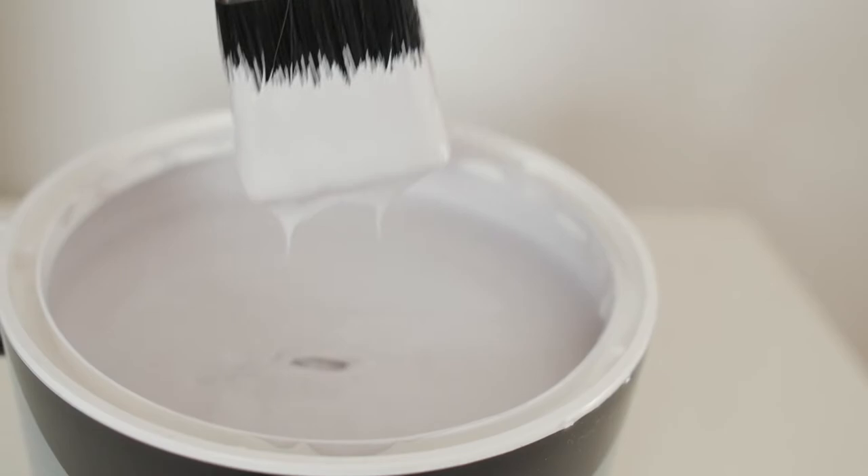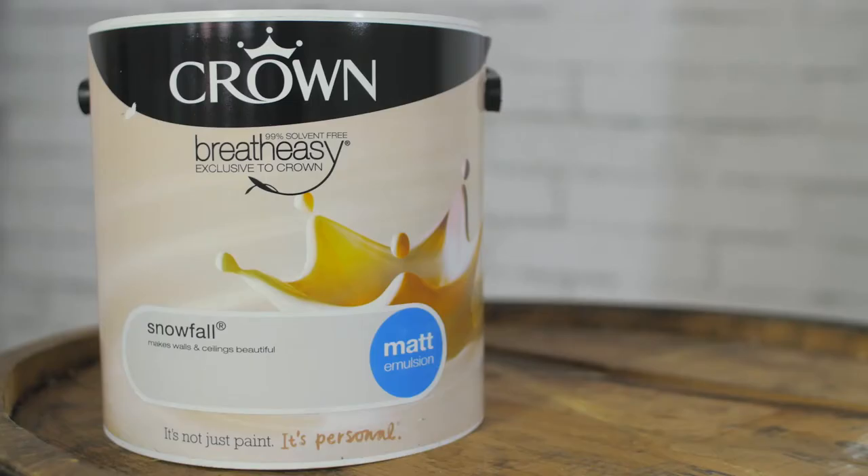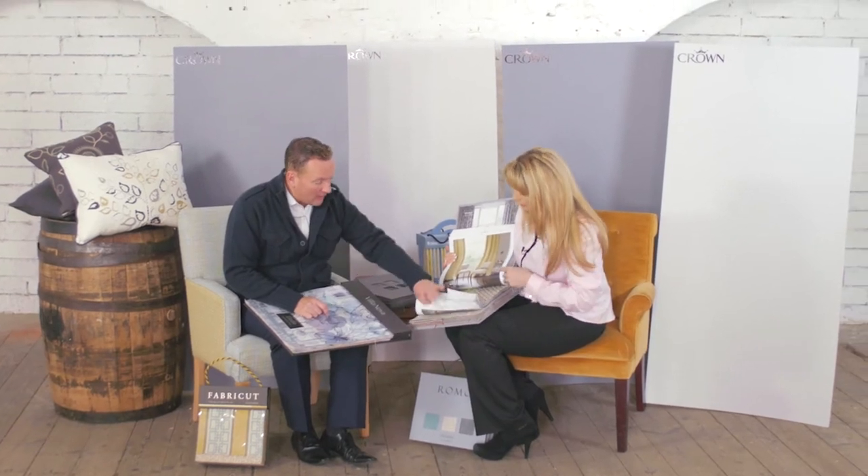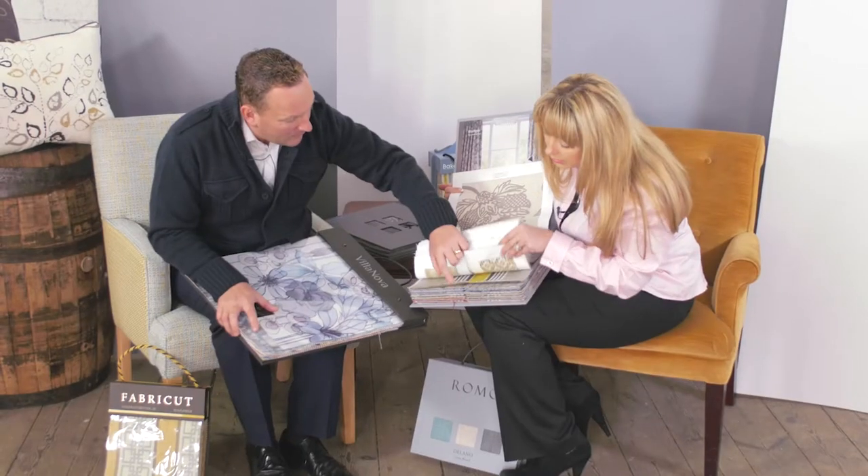I'm going to start by looking at pale greys — colours like Seldom Seen, Spotlight or Snowfall — which you can see here are a great introduction to grey. They're really subtle, neutral tones that work well in any number of spaces, including kitchens and offices. The key to using them is to pair them with brilliant white. So Katrina, what are you seeing that works well textile-wise with these pale greys?